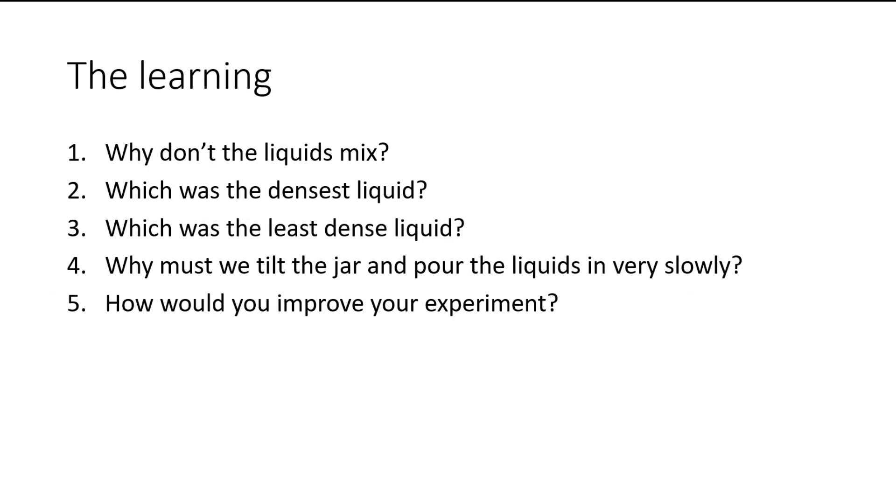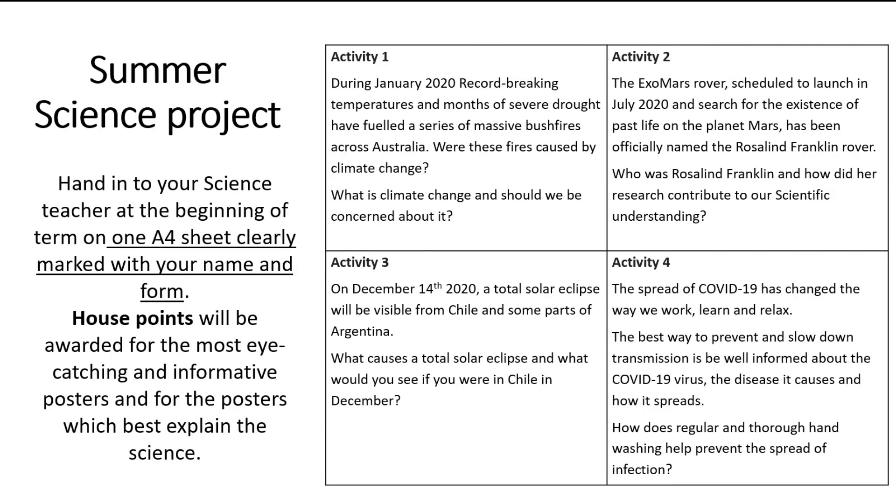Don't forget - if you're allowed, send those pictures in, I would love to see what you got up to. You will also receive a summer project, and part of that project will be a science page. There are four different options of activity - pick one of those challenges, get your answer onto one A4 sheet of paper, make sure it's got your name and your new form on it, and hand it in to your first science lesson in September. House points will be awarded for the most eye-catching, most informative posters with the best science.